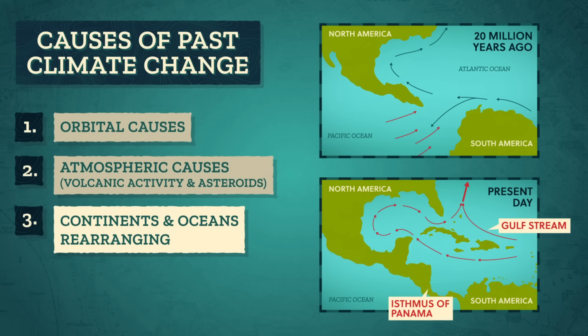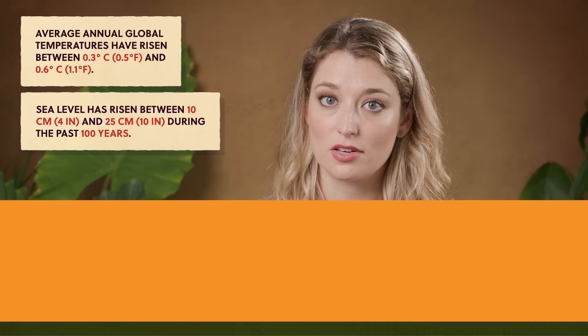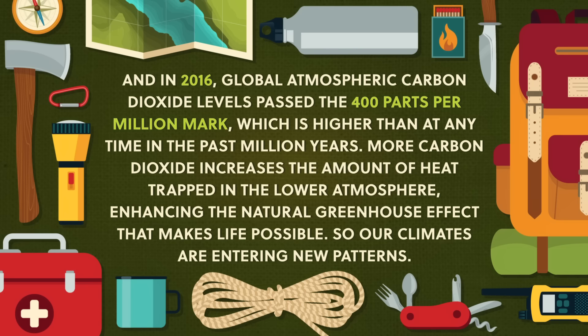And finally, climates change when greenhouse gases in the atmosphere change. We know from ice core data that carbon dioxide levels in the atmosphere decreased when glaciers formed during ice ages, and increased during interglacial periods. However, what's happening now is unlike anything in the past. We're in an interglacial period now, and glaciers are melting faster than ever before in the geologic record. Average annual global temperatures have risen between 0.3 and 0.6 degrees Celsius, and sea level has risen between 10 and 25 centimeters during the past 100 years. In 2016, global atmospheric carbon dioxide levels passed the 400 parts per million mark, higher than at any time in the past million years. More carbon dioxide increases the amount of heat trapped in the lower atmosphere, enhancing the natural greenhouse effect that makes life possible.